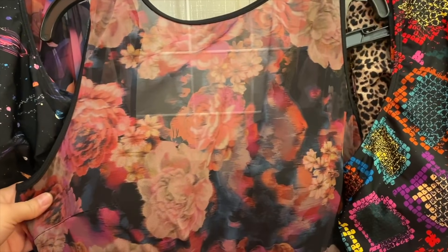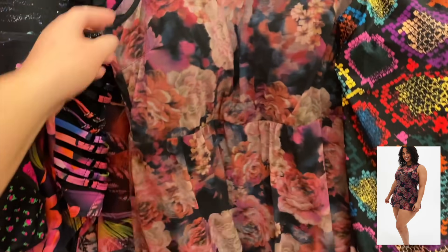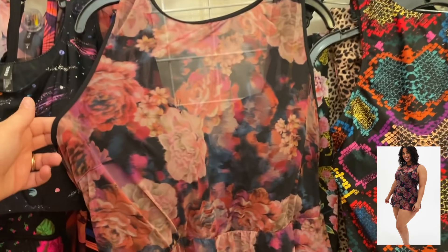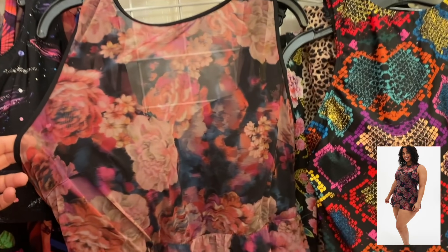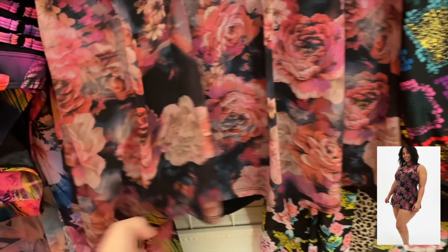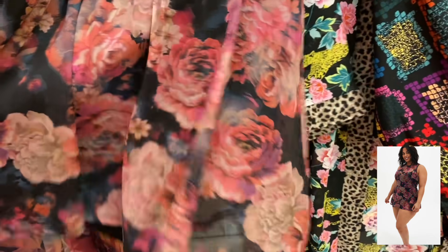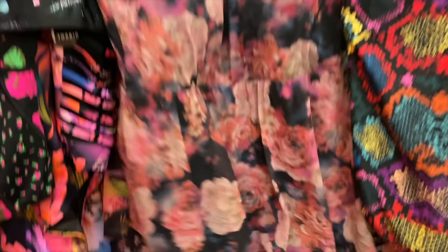I want to show you this one as an honorable mention — it was not going on my body whatsoever. It's a floral peplum-style one-piece, sort of like a swim dress. I grabbed it in a size two and it wouldn't go up my legs, so I probably needed a few sizes larger and they didn't have that in store. But it was a pretty one that I thought a lot of you would like, so I wanted to mention it.